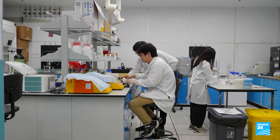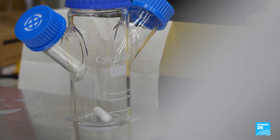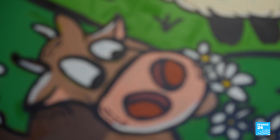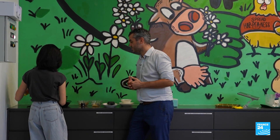Amid climate change and intensive farming, lab-grown meat could be a healthy, sustainable solution — but only if it can be streamlined and made more affordable. A trajectory similar to plant-based substitutes, which are now well-established in the global market.